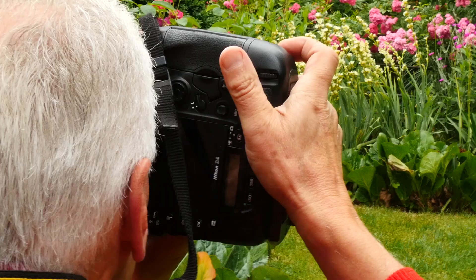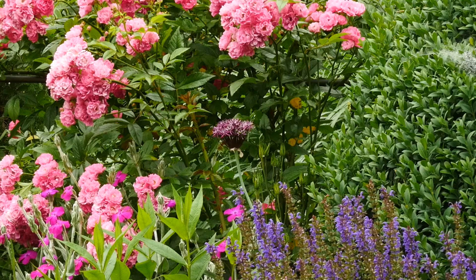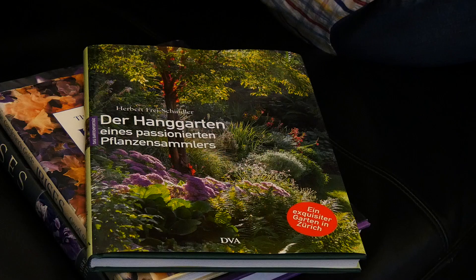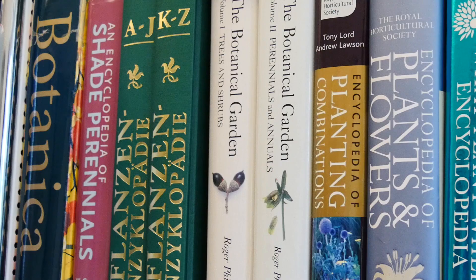I began to document my garden through photography, and from these photographs a book emerged, with a text that I wrote about it. It was published in March 2015. I am very interested in the plants themselves and the history of plants — how they came to Europe, for example from Asia.